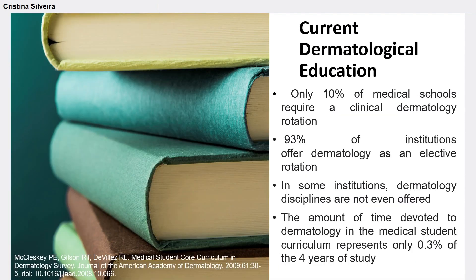McCleskey, in 2009, found that only 10% of medical schools require a clinical dermatology rotation, and that 93% of all institutions offer dermatology as an elective rotation, usually a four-week clerkship. In some institutions, dermatology disciplines are not even offered. The amount of time devoted to dermatology in medical students' curriculum represents only 0.3% of the four years of study.